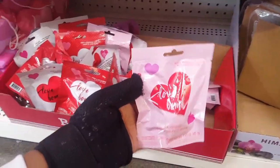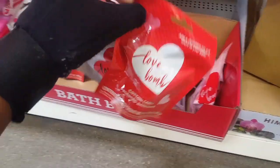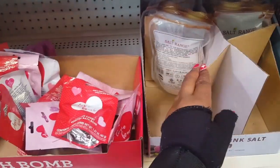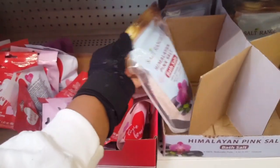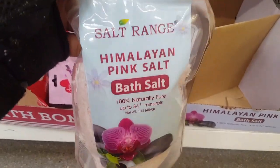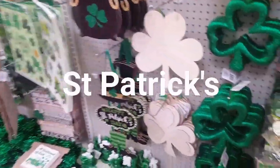They have these little love bombs, I see three different packagings. These would be really cute for just Valentine's gifts or packages. This is good too. I did pick up one of these before, it's a hundred percent natural. So they have Valentine's. They also have St. Patrick's as y'all can see out like literally everywhere.